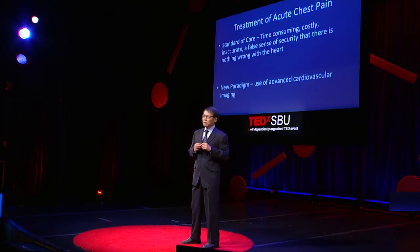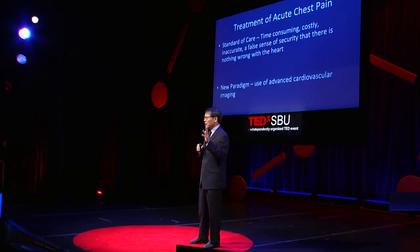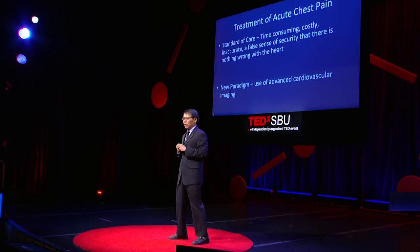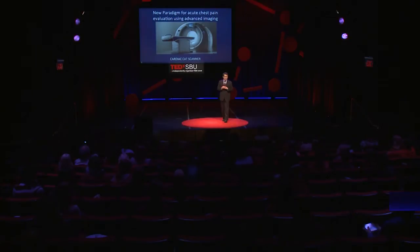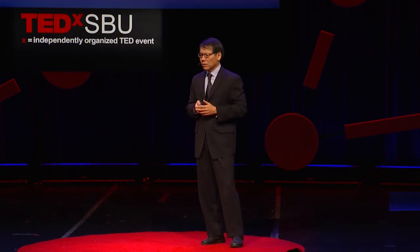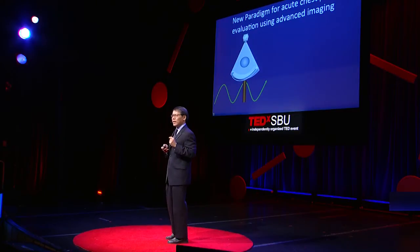At Stony Brook, since I came here five years ago, we pioneered a whole new approach. We said that the standard of care is time-consuming, costly, inaccurate, and oftentimes sends patients home with a false sense of security — that there's nothing wrong with the heart. That's far from the truth. Many patients with early disease need to do something about it. So what is this new strategy? It involves a modern technology — a CAT scanner that can freeze the motion of a beating heart. For the first time, we can get a picture of the heart and its blood vessels in less than one second. That change makes a big difference.